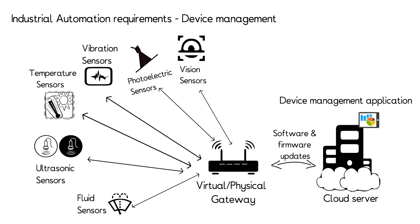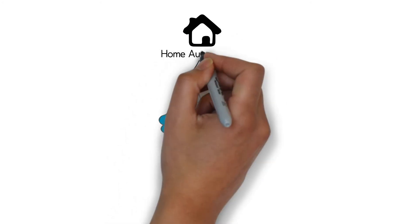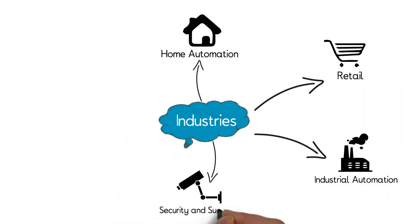eInfochips has experience in remote device management across various industries like home automation, retail, security and surveillance, telematics and medical devices.